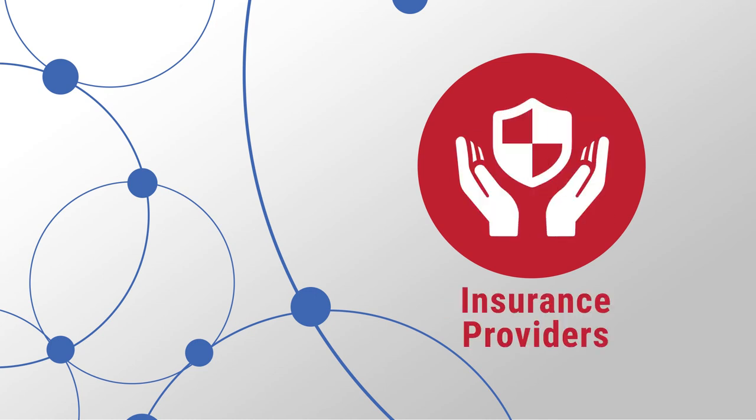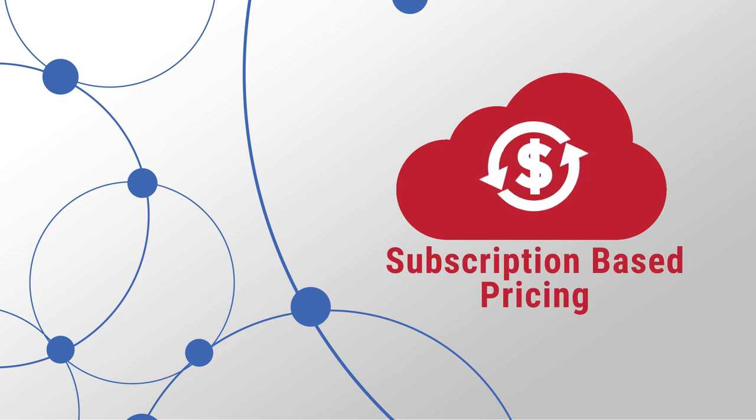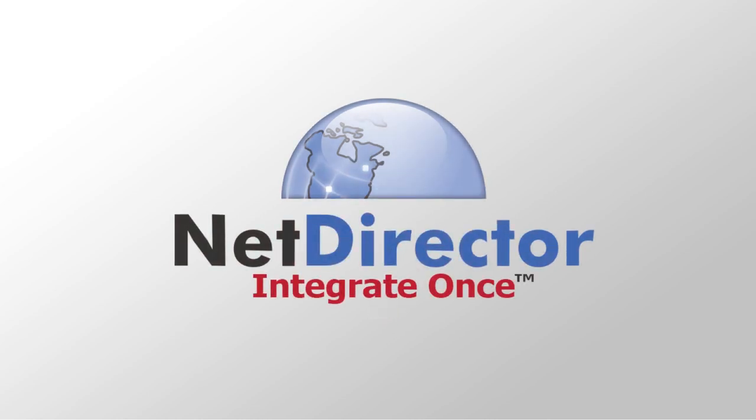Pharmacies and insurance providers. Our cloud-based system requires no additional hardware or software and offers subscription-based pricing. You only pay for what you use. Are you ready to make the switch to a new kind of integration in healthcare? NetDirector — Integrate once.